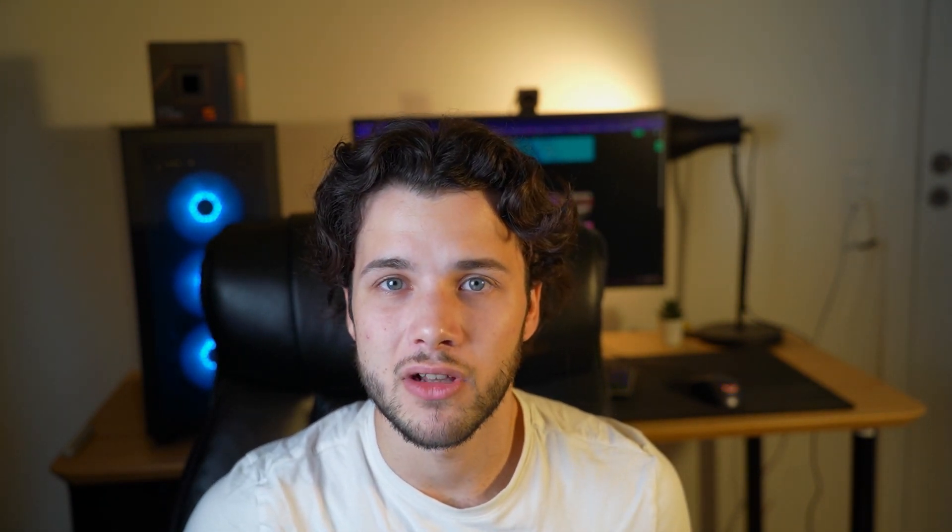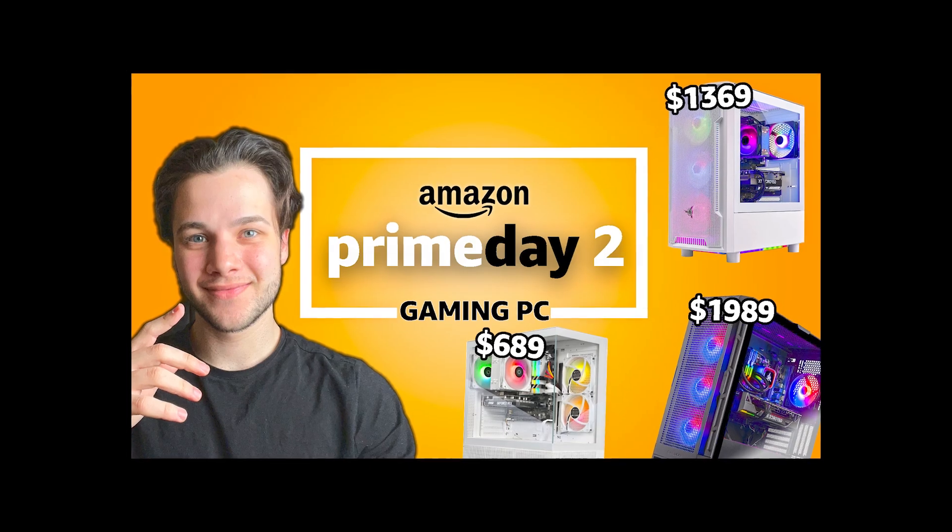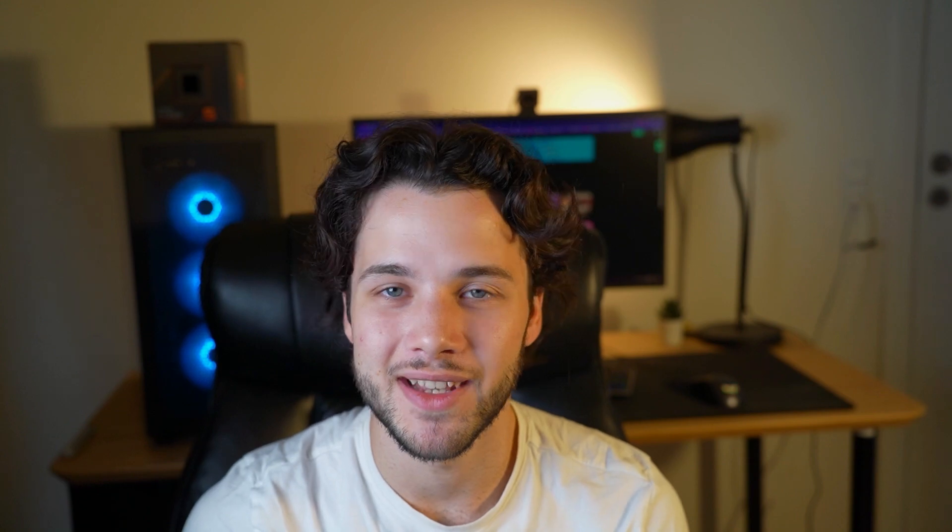If you don't want to build a PC yourself and prefer a pre-built instead, I recommend watching my video on the best Prime Day gaming pre-built PCs, where you'll find amazing deals for 1080p, 1440p, and 4K systems. You can find that video in the top right corner of the screen or in the video description. Thank you for watching and I'll see you on the next one.